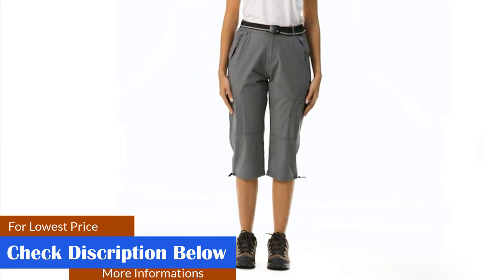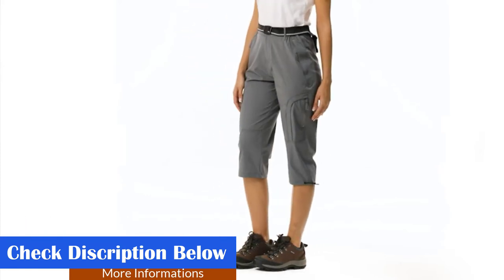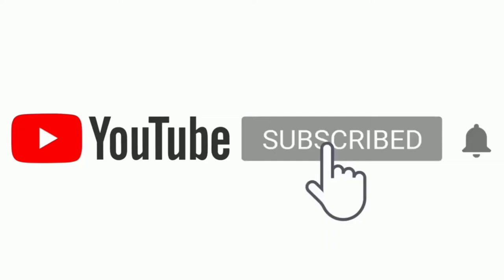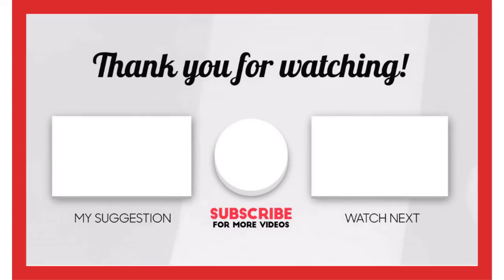That's all from my end. I make helpful videos daily, so do subscribe to my channel. If you need more information or want to know the product price, check out my description. For any questions, please comment below. Stay updated with our cool products as it will make your life much easier.